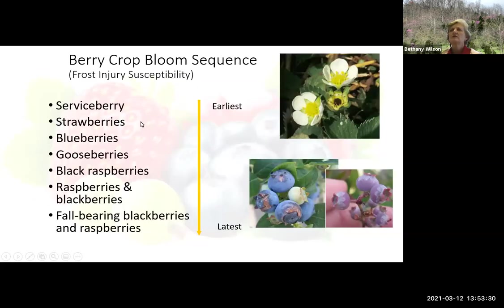Here is the berry crop bloom sequence from earliest to latest. Service berry would be one of the earliest — we're just talking about berries, not apples or peaches or anything like that. As you get down to fall-bearing blackberries and raspberries, and even up to gooseberries, you really don't have much of a chance of frost damage. It's all about knowing when those frosts occur and what crops would be susceptible.